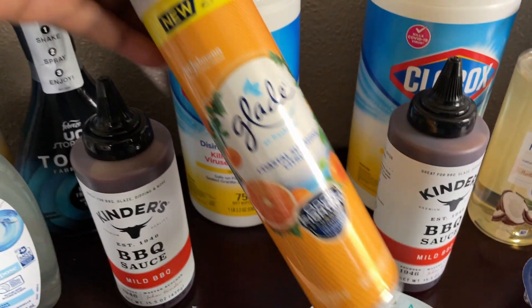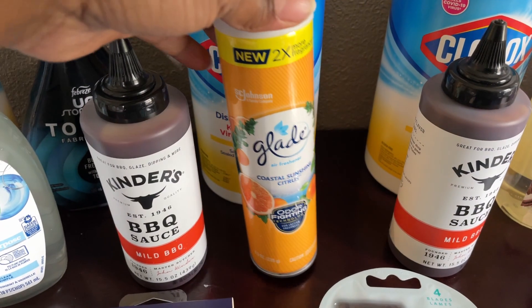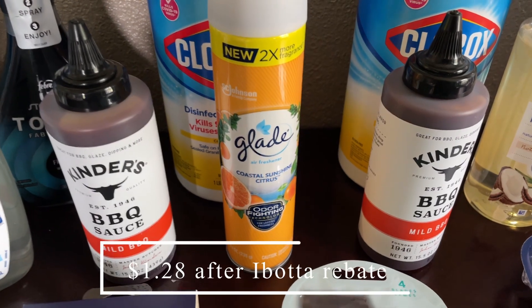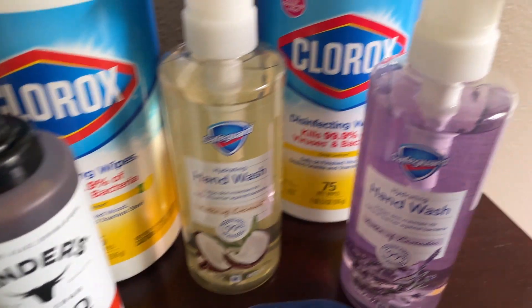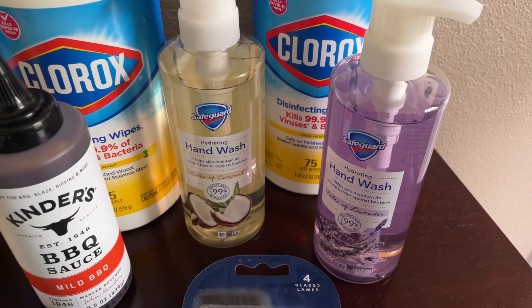This next deal is on the Blade spray. I just got this to put in the bathrooms for when people come over. This was $2.28 at Walmart, and after the $1.00 back on Ibotta, this ended up being $1.28.